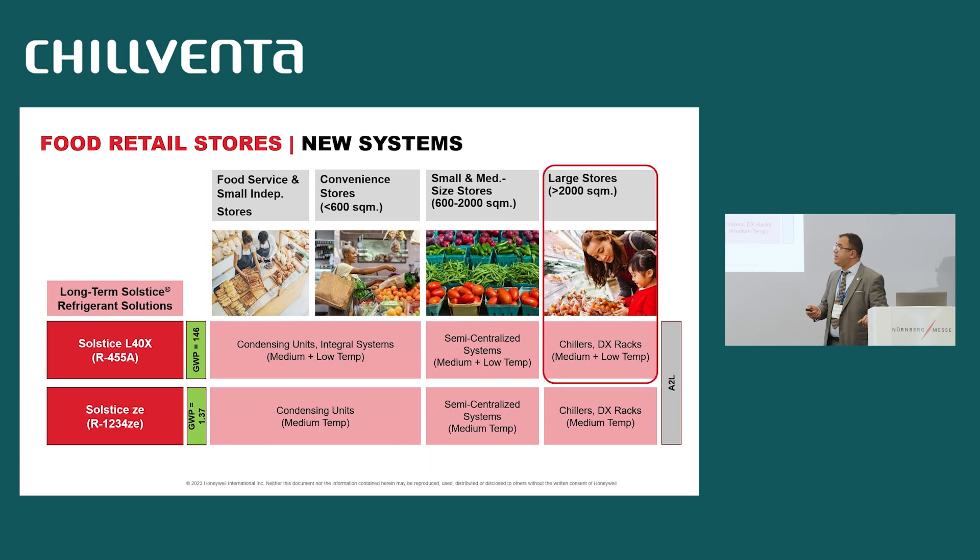For new systems, we have the same approach with two refrigerants: R455A, which is A2L with low GWP, and ZD, which is ultra-low GWP at approximately 1. These solutions can be used for different types and sizes of stores. R455A with GWP less than 150 can be used both in medium and low temperature in condensing units, integral systems, semi-centralized systems, chillers, and direct expansion. For ZD, it is only applied for medium temperature and can be used for condensing units, semi-centralized systems, and chillers.